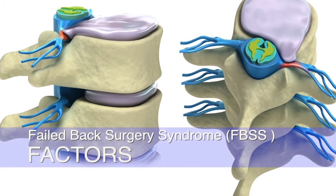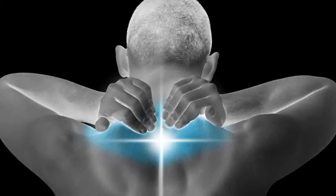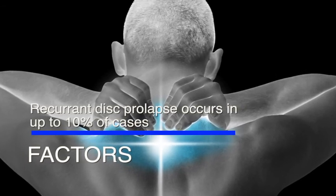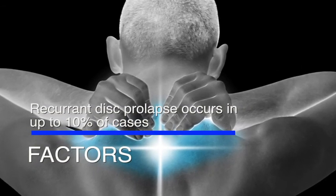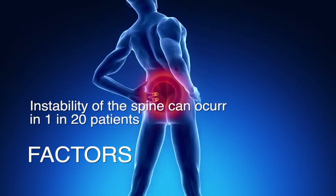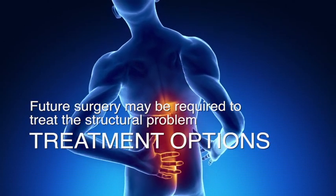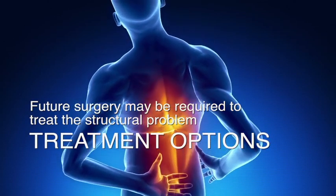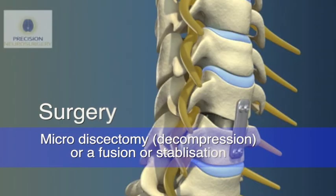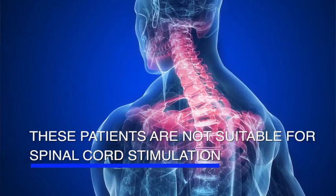Failed back surgery syndrome can be due to a number of factors. A small proportion of patients may have a recurrent disc prolapse, which can occur in up to 10 percent of cases. A smaller proportion might have instability of their spine, which can occur in around 1 in 20 patients. With either of these problems, further surgery to treat the structural problem may be required and this may involve either a microdiscectomy, a fusion or a stabilisation procedure. These patients are not suitable for spinal cord stimulation.